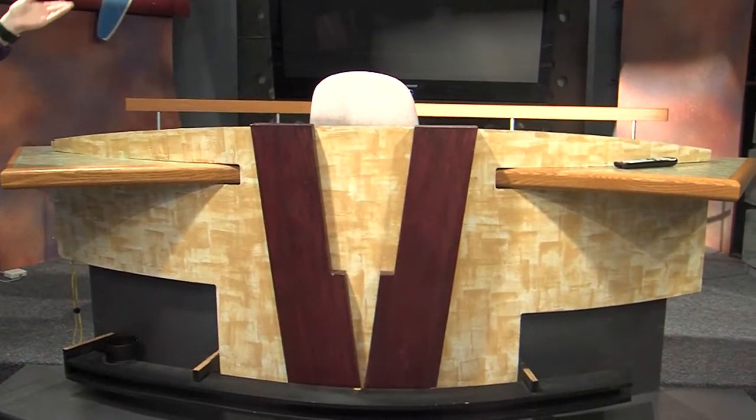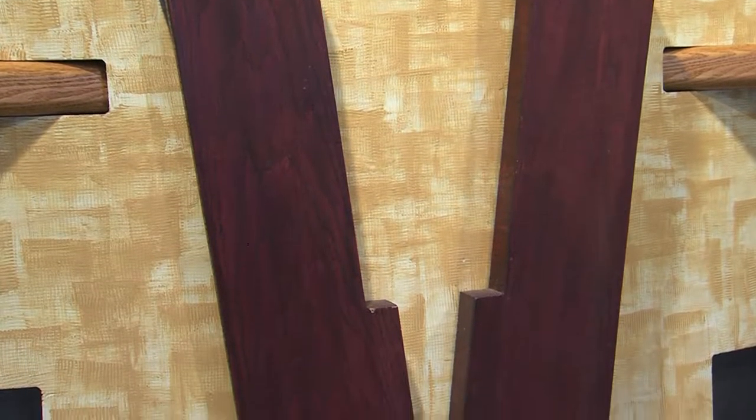Right here we have the news desk, where our talent sits behind it and broadcasts the news on Monday nights. This is where they sit and where they can read from the cameras. Behind them is the screen that has our logo. Each week we have a different comm student come sit at the desk and be talent, and we had a very own comm student create the logo behind them.